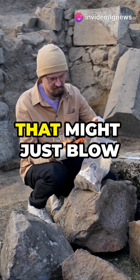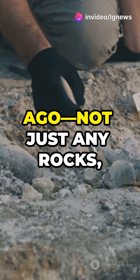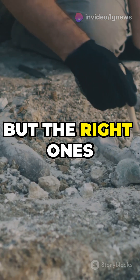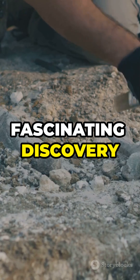Ancient humans had an eye for detail that might just blow your mind. Imagine selecting rocks 70,000 years ago — not just any rocks, but the right ones for the perfect tools. Let's dive into this fascinating discovery from southern Jordan.